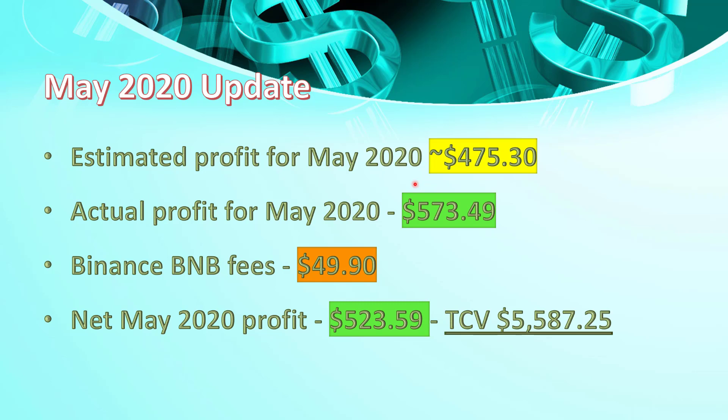The actual profit we made was $573. We had to pay Binance trading fees in their BNB coin, which amounted to a shade under $50. So that meant by the end of May, I'd made a profit of $523.59. My total current value stands at $5,587. So for May, we were on target and it was a good month.